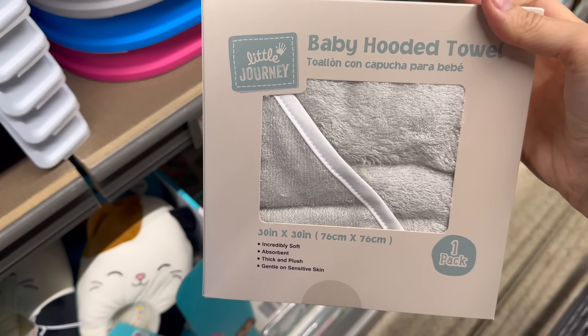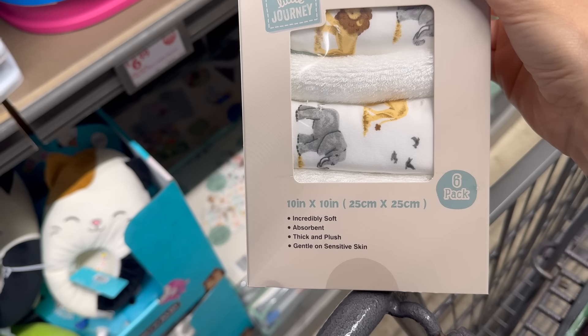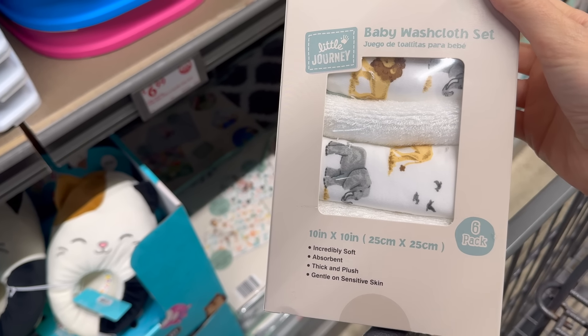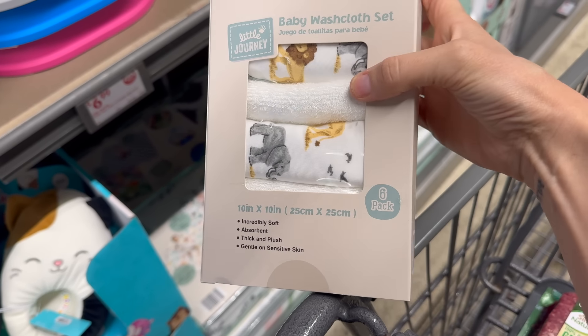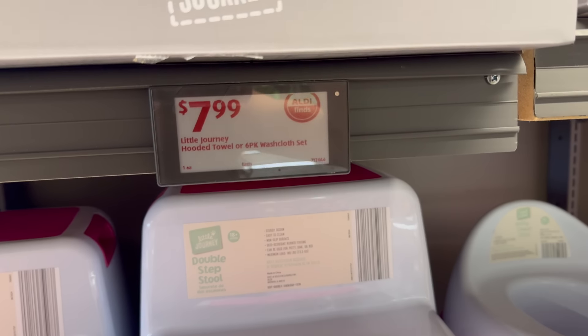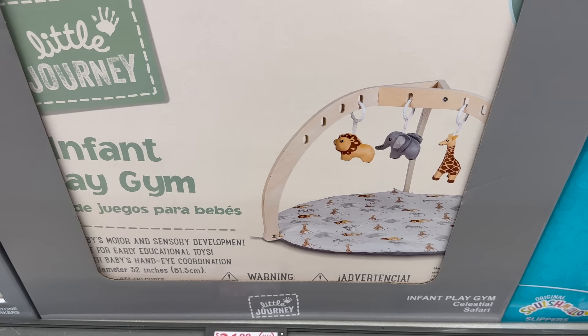Washcloths are also an option — 10 by 10 inches, incredibly soft, absorbent, thick and plush, gentle on sensitive skin. Six pack — some have a design, some just have the soft goodness. Seven dollars and 99 cents.